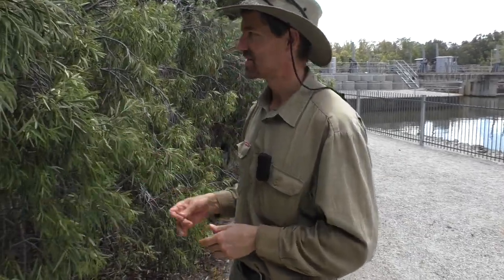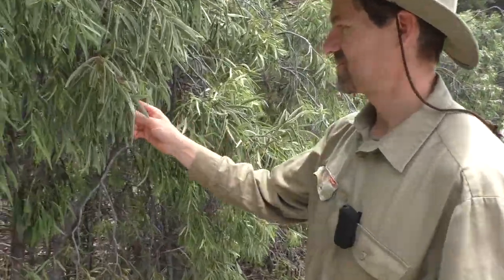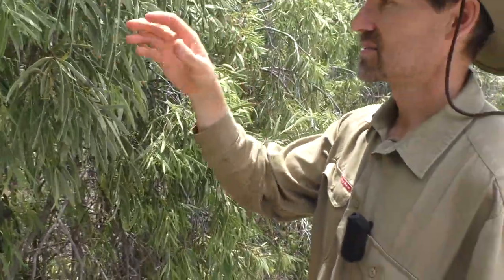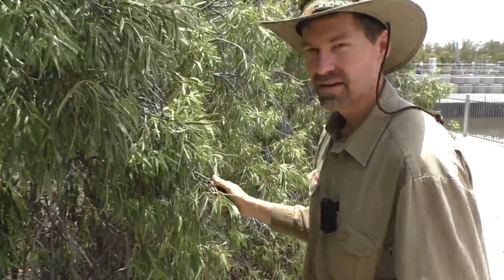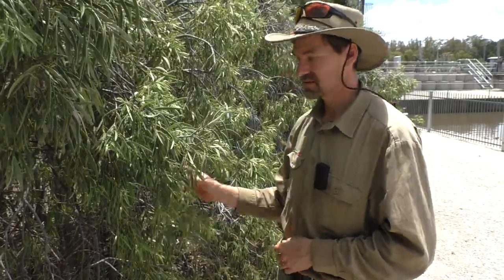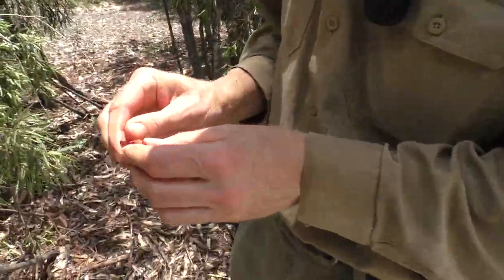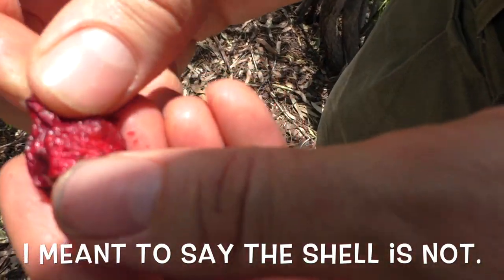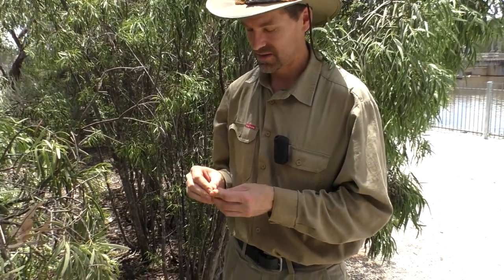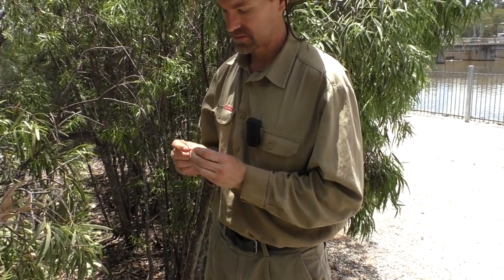Just at the information centre at the weir, they've planted some different types of native trees around here. This is a quandong - a very famous Australian native bush food. It's only just started to flower, so I think these things are flowering later this year than usual. It's got a beautiful red fruit about the size of a tombola. The husk is edible and the seed is not - that red stuff is where the nutrition is found. There's also a nut right on the inside. This is a really high source of vitamin C and it is a traditional Aboriginal food.